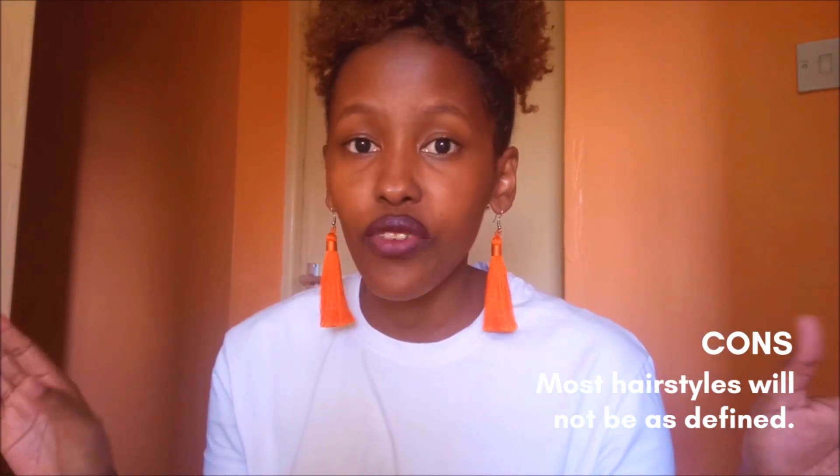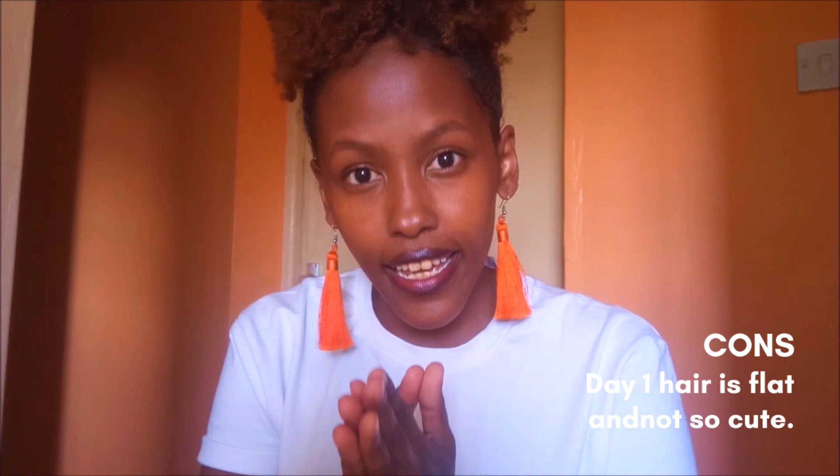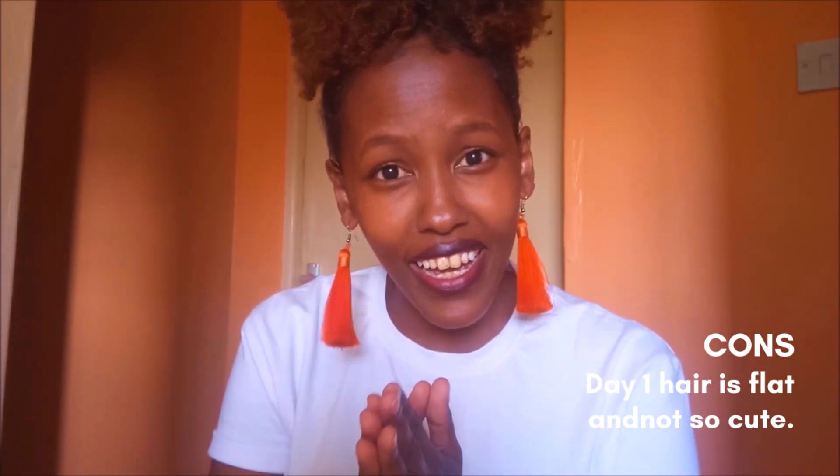Another con is hairstyle definition — forget about definition. Unless you really load up on product, and even then it sometimes doesn't come with volume. Your buns are going to look nice but they're not going to be as defined as if you had thick coarse hair, because it's about filling up those spaces and getting rid of the scalpiness.